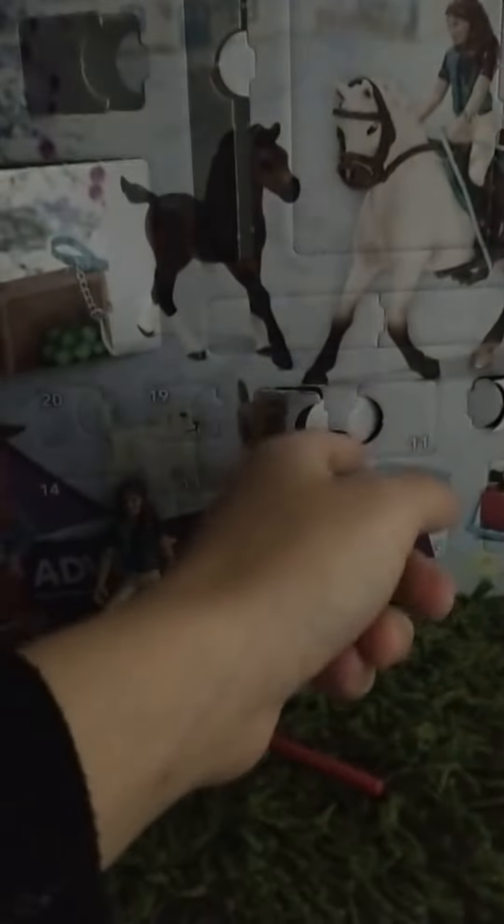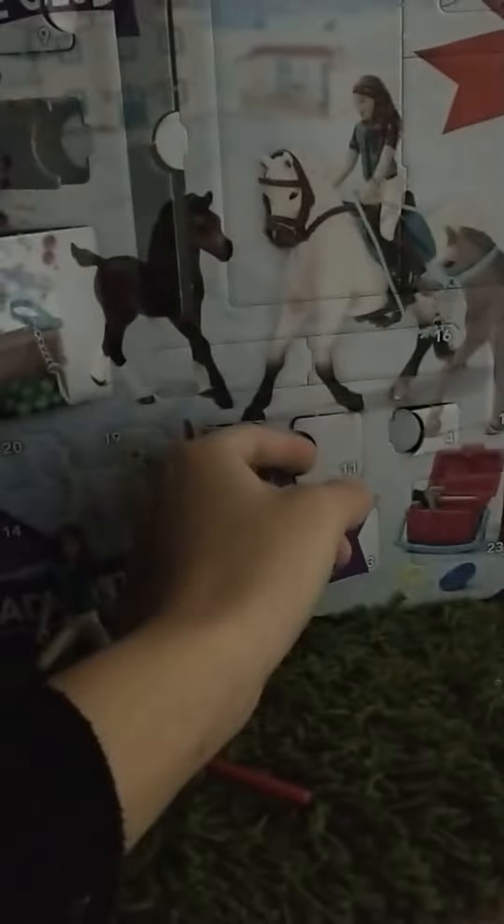Hey guys, it's me, ForestFox here. Today is December 11th, so we are going to open day 11 of a Slug Horse Club Advent Calendar. It's right here, and I've already punched the little thing open, so let's see what's in here.